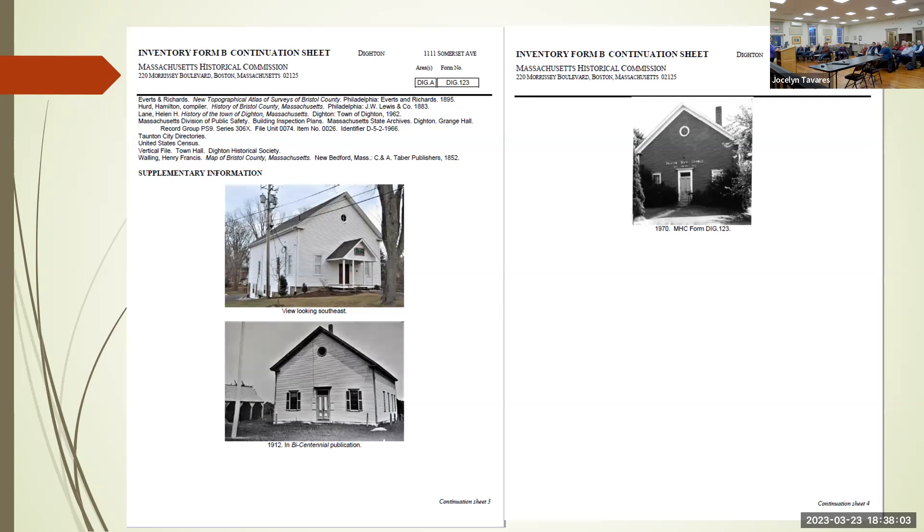The form shows different pictures — as it is now, a picture from the 1912 bicentennial, and from the 1970s when it was also known as the Dighton Rock Grange. It tells you how this building has served Dighton throughout the years.